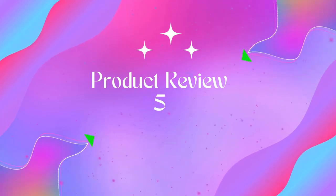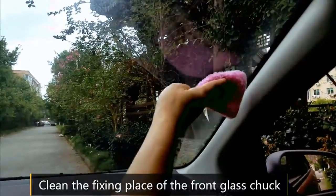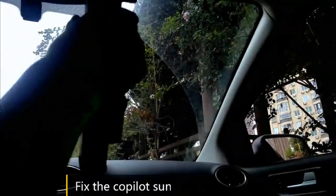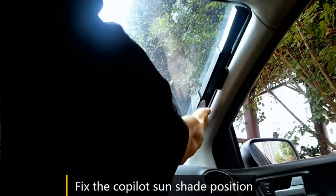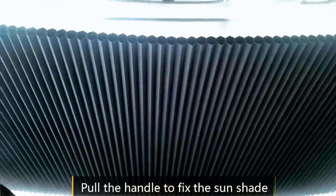Product five: Retractable Windshield Sunshade for Car. The sun's rays can produce overheated steering wheels, seats, belt buckles, and car accessories, causing burns or intense pain if touched. The windshield sunshade has a reflective surface to bounce the light back, reducing the interior temperature and keeping the interior cooler.